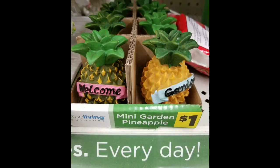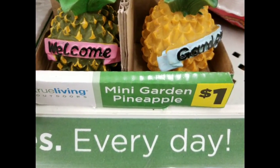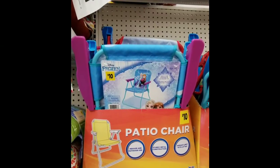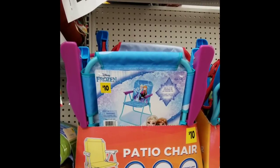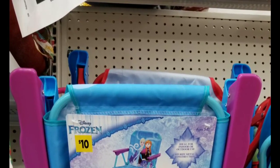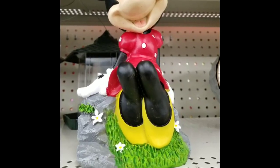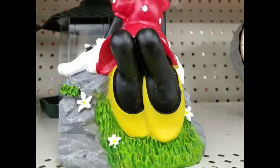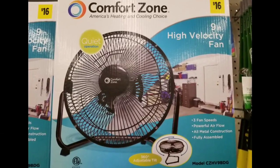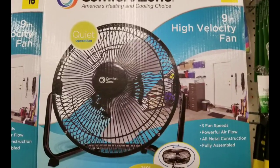The mini garden pineapples are a dollar. At the beginning of spring they had these out, but they must have restocked them because the shelf is full, so I thought I'd show them again for a dollar. The patio chairs for the kiddos — Frozen or any character ones — were $10. The mini one, I forgot to get her price, but it wasn't cheap; it was over $10 but under $20, sorry guys. The Comfort Zone $16 fan — that's actually not a bad deal. These fans work really well; I do have one.